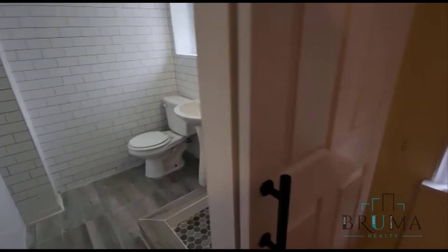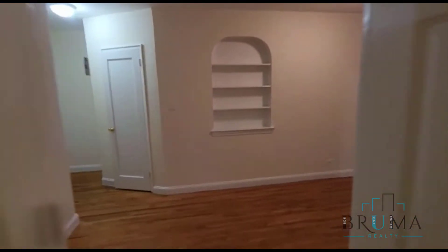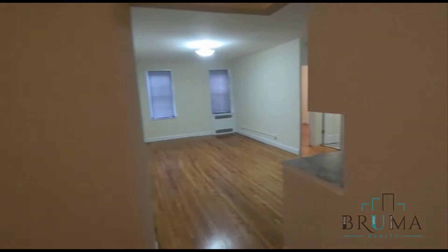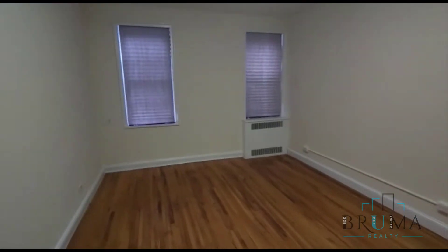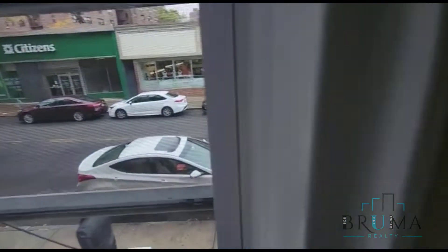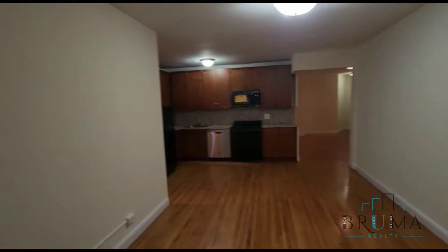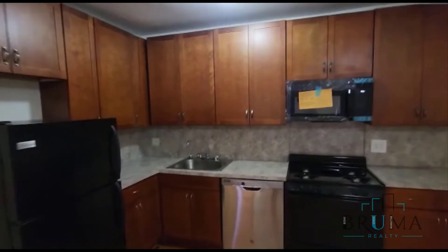Beautiful renovated space. There's a nice, beautiful living room — very good size. Beautiful kitchen with a stainless steel dishwasher and newer cabinets.